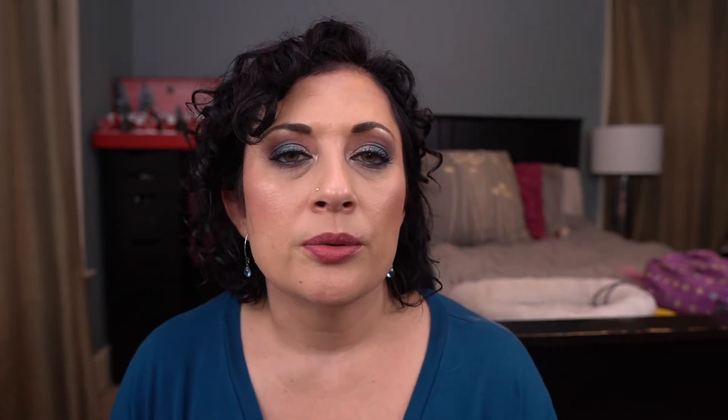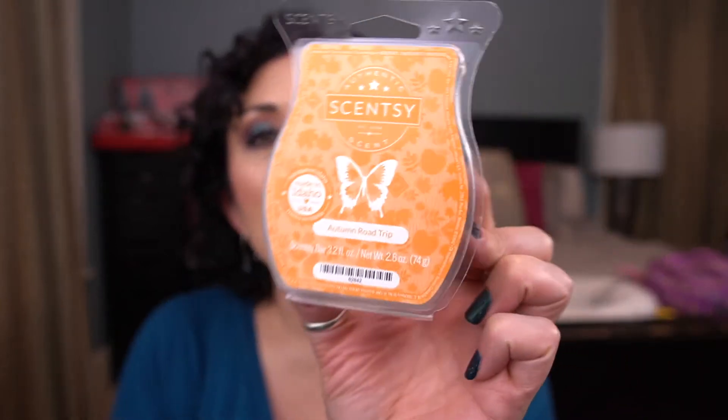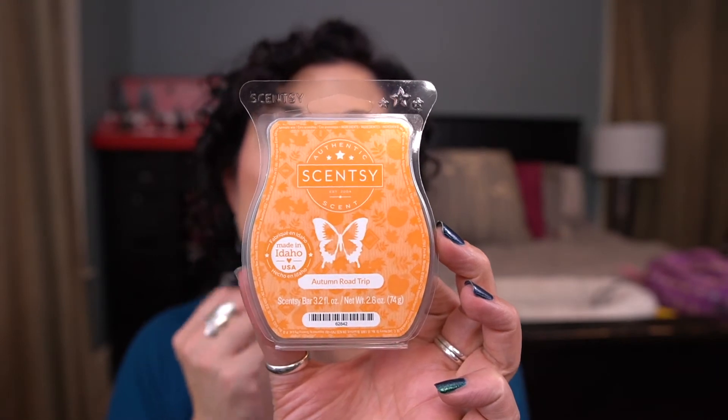From Glamorous You, I have Keep It Sassy — this one's really good too. These are so good! I had really great luck with these in the bedroom. I also have Autumn Road Trip. I can't remember if they still have this in the catalog. It's a good fall scent, but I don't love it.